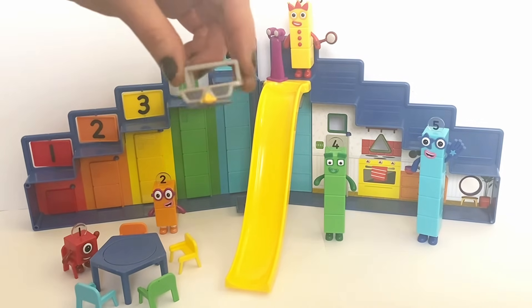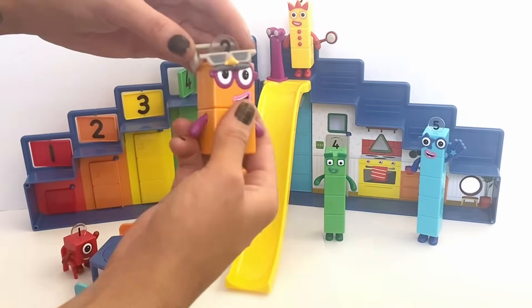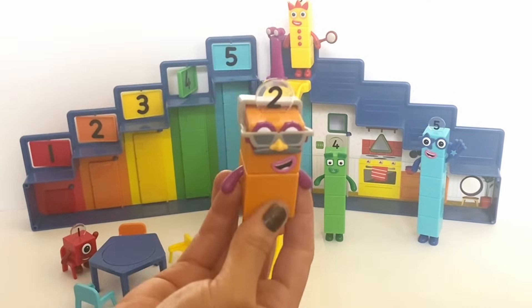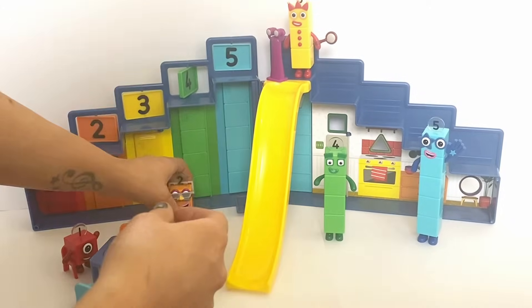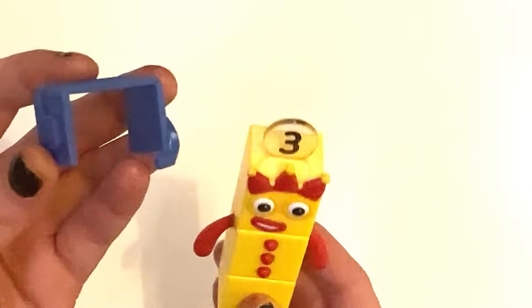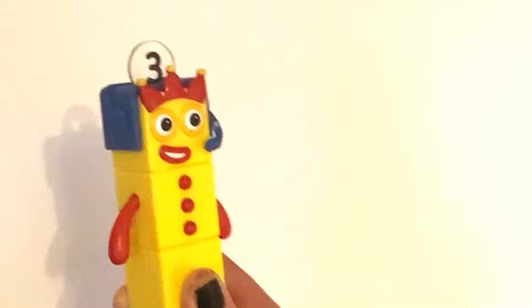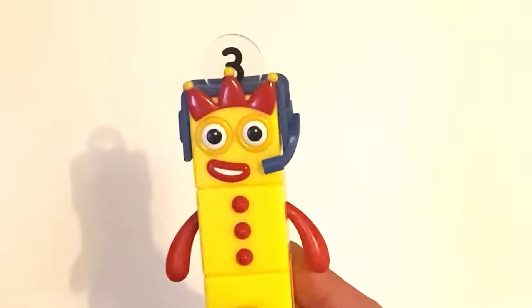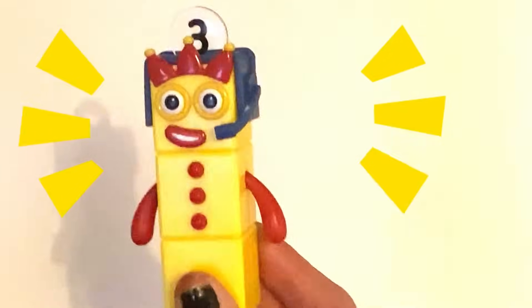The next accessory is the disguise, which slips onto all of the Number Block's faces. The set also includes another disguise — the headset. The headset includes a little slit on the top so it fits over the Number Block's numberling. 'I am Number 3, and I am ready for my Step Squad mission!'